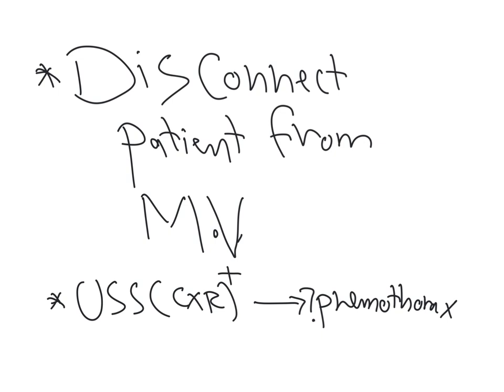Take-home message: in an asthmatic patient on mechanical ventilation who develops hypoxia and hypotension — which can progress to PEA arrest (not VF/VT, as this is a non-shockable rhythm from severe hypoxia) — disconnect the patient from the ventilator, confirm auto-PEEP by checking that the expiratory flow curve does not reach baseline, and address pneumothorax. Thank you for your time.